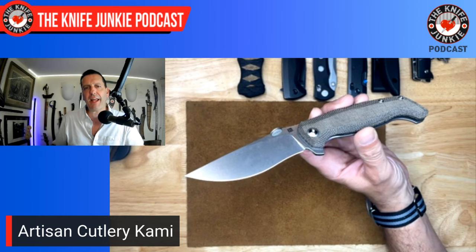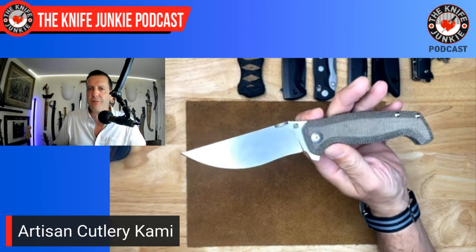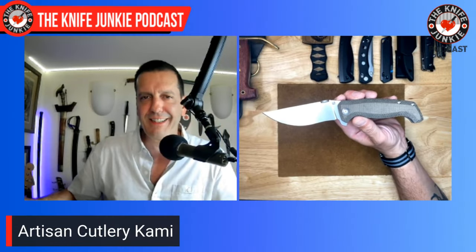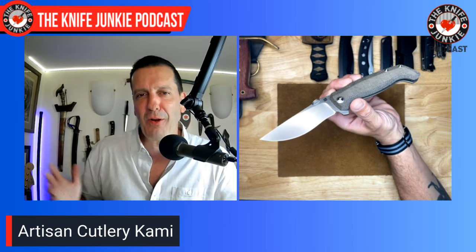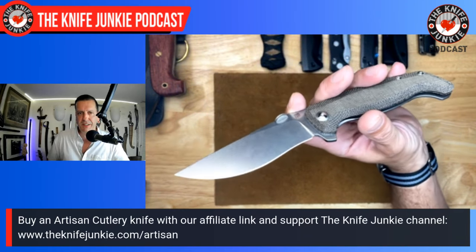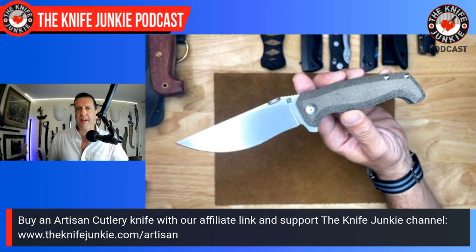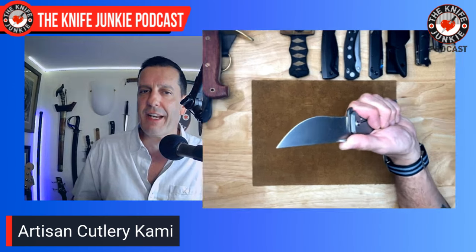K-A-M-I. Kami is a kukri maker in Nepal — that is what they call the people who make kukris — and you can see the influence in this knife. Dirk Pinkerton is a student of history, a student of blade design throughout history and different cultures. He loves mashing things up. It's like the Jeet Kune Do of knife making for him. He takes what works from different cultures and different historical periods and puts them together in modern EDC knives and custom-made fixed blades.